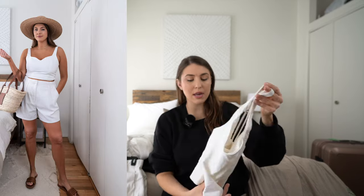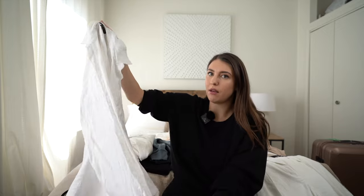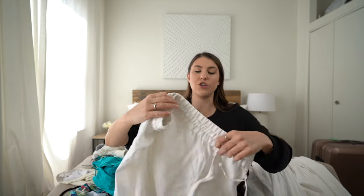I'm also bringing this cute linen top from Abercrombie, which you can pair with different things, as well as Abercrombie white linen shorts and a pair of denim shorts. I'm also packing a long sleeve linen beach cover-up, which I think will look really cute with all of the swimsuits I'm bringing.